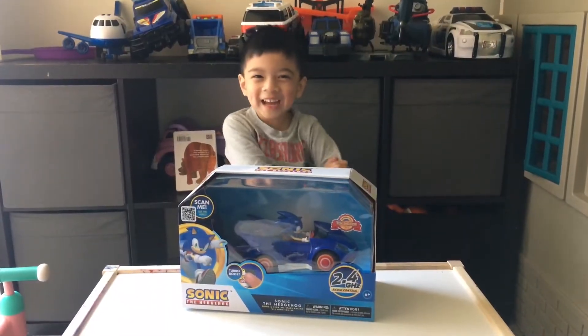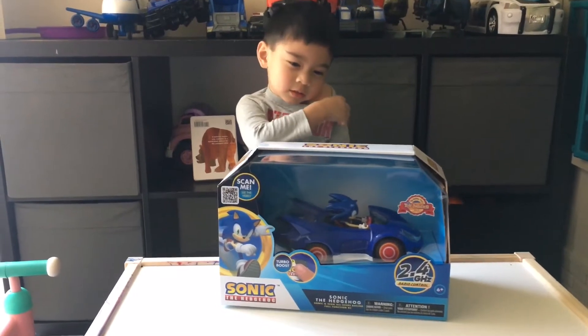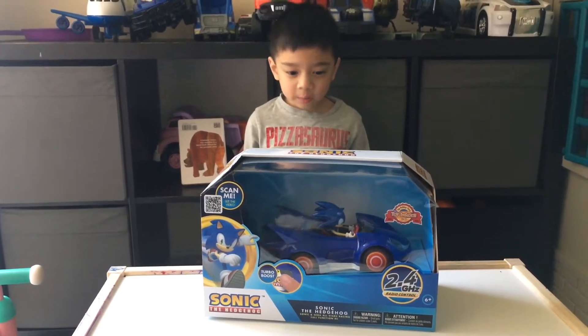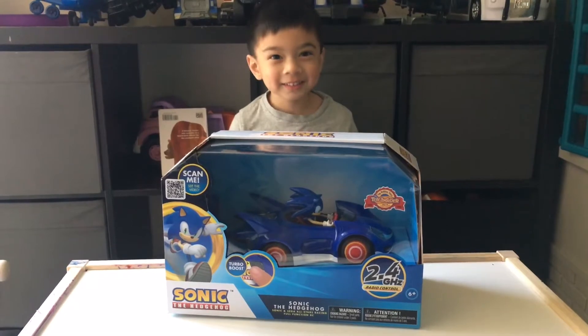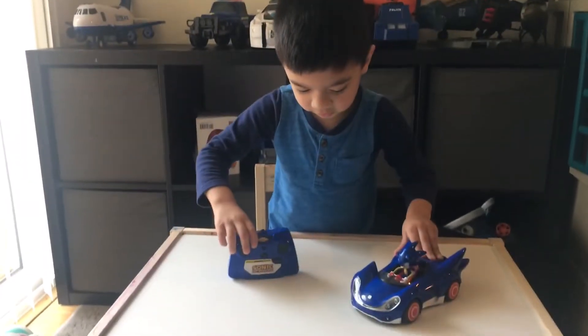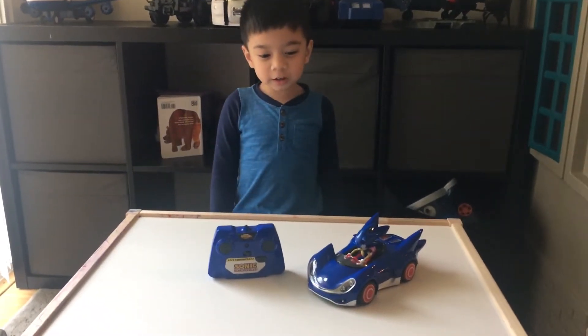Hello, welcome to my channel! We got here the Sonic the Hedgehog remote control car. This is the remote control car — Sonic one! Looks pretty cool. We're gonna open it up and check it out. Here it is — it's a Sonic car!